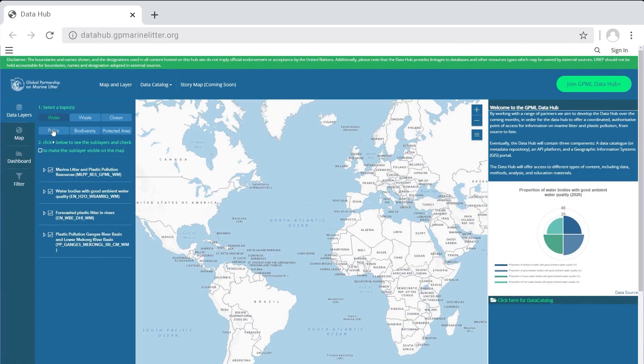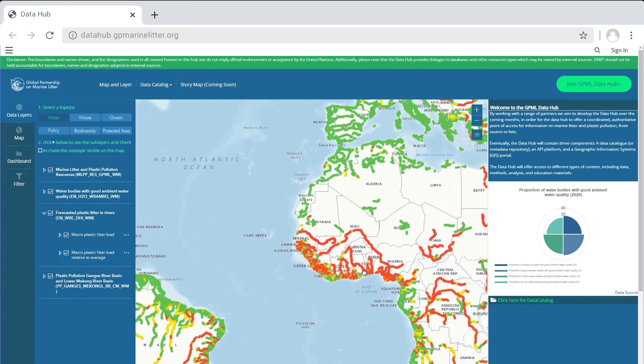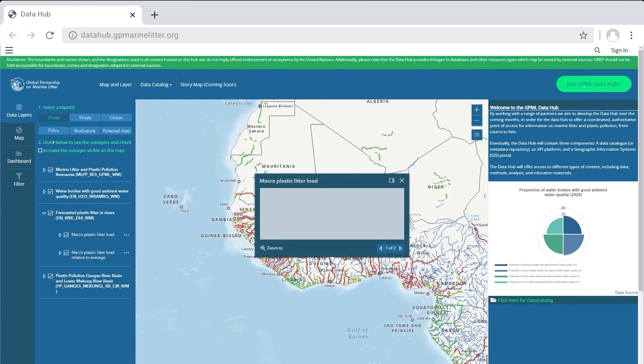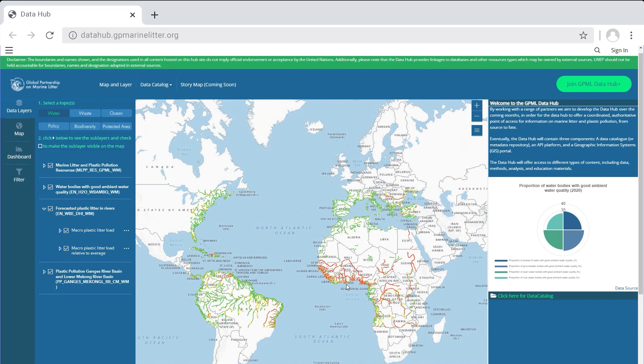Plastic load can be visualized either in tons per day or relative to the average load at a specific point. Click on a point to view a nine-month plastic load forecast, which can help you identify impending freshwater hotspots and accumulation points. You can analyze and compare the plastic load with any other data layer on the Data Hub platform.